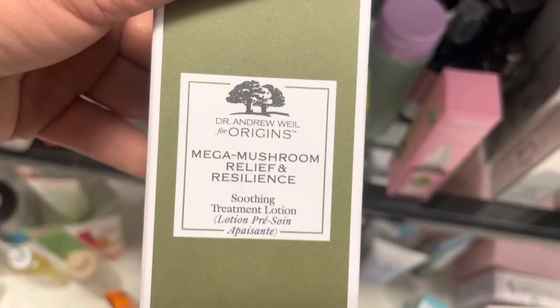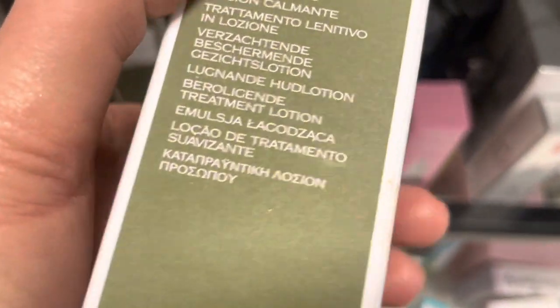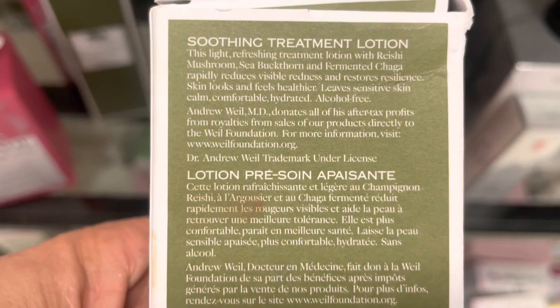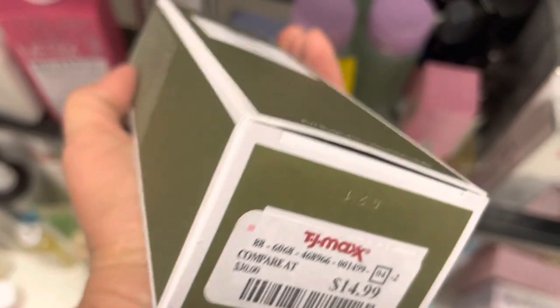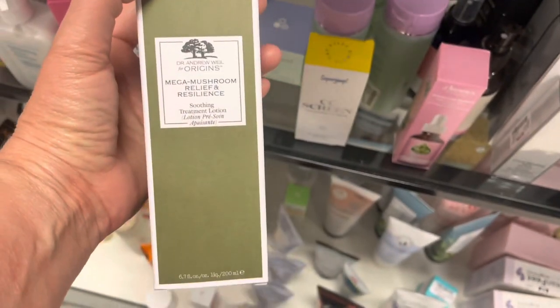We've seen this before — this is the Mega Mushroom, the Origins brand, the Resilience. If you've got redness or irritated skin, I have this as well. I think it's like $49 over at Sephora — it's pretty expensive. It's only $14.99 here and it's great if you have any kind of problem or redness or irritated skin. Mega Mushroom Relief and Resilience Calming Lotion.